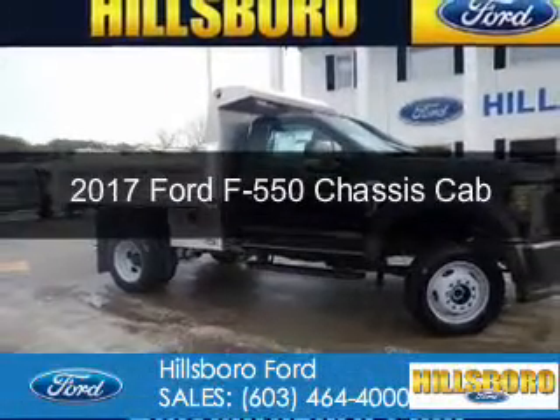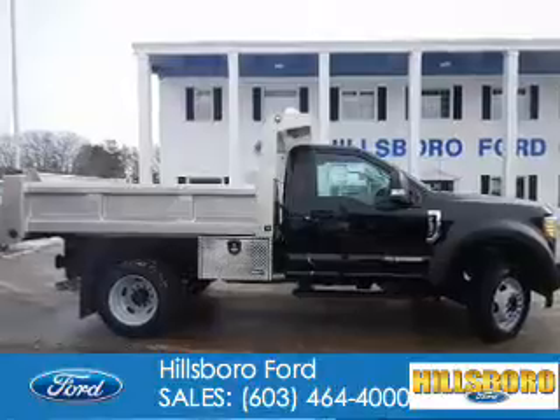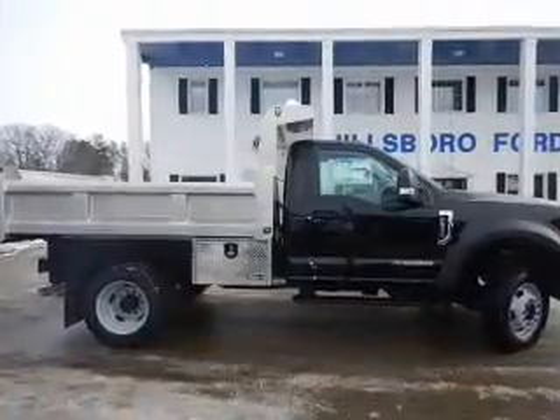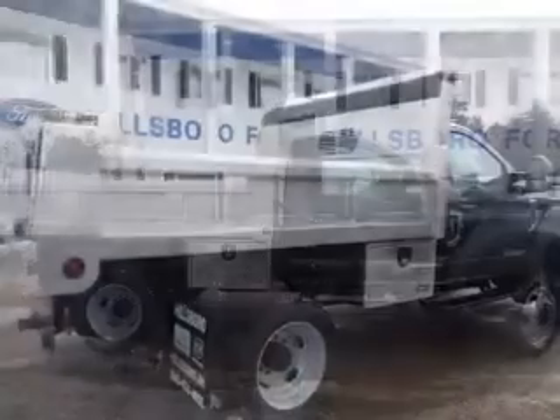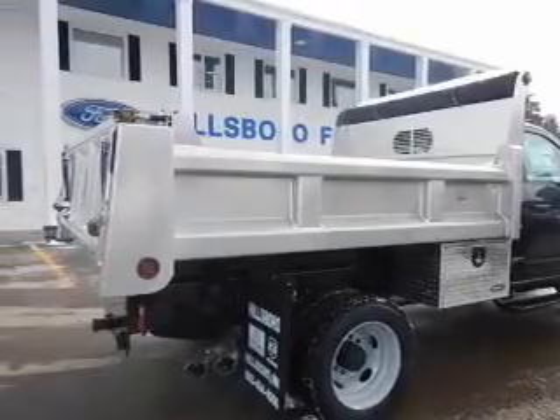This is a new 2017 Ford F-550 chassis cab. It's powered by 4-wheel drive, a 6.7 liter 8-cylinder engine, and a 6-speed automatic transmission.